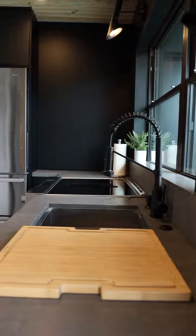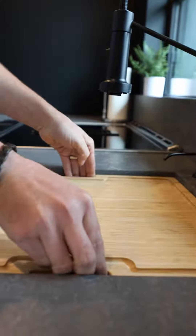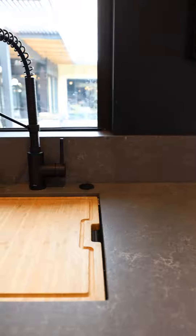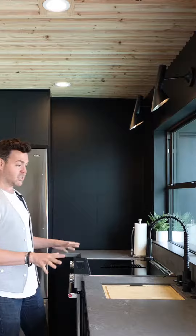Plus with Krause, they have so many incredible integrated products. This cutting board literally drops into the sink here to completely cover it and maximize your functional workspace. In a small kitchen like this, things like this are so essential in order to improve the functionality and layout of the space without sacrificing the design.